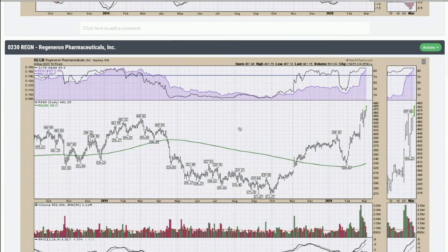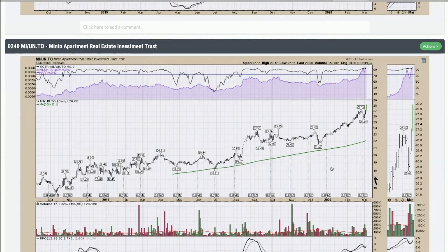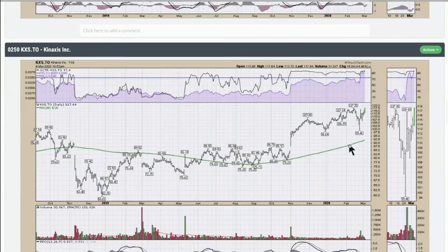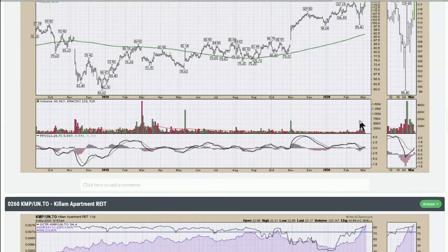Here's Regeneron — it's been in the news due to trying to find a vaccine or therapy for COVID-19. We've been trying to get through 442 and now all of a sudden it looks like we're off to the races. The chart looks fine. Another Real Estate Investment Trust had a pretty significant pullback of almost 20% and is now right back at its highs already — very fast moving.